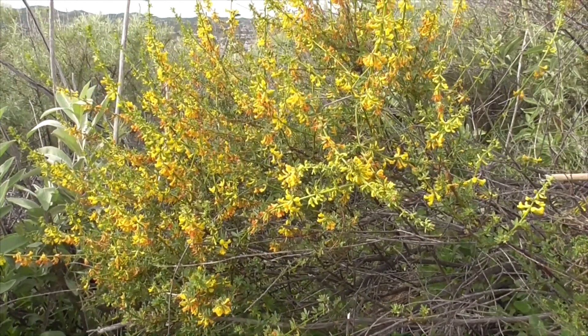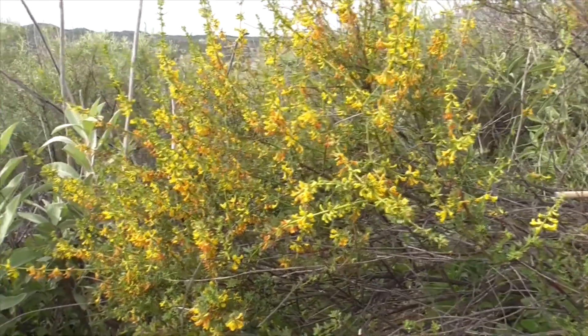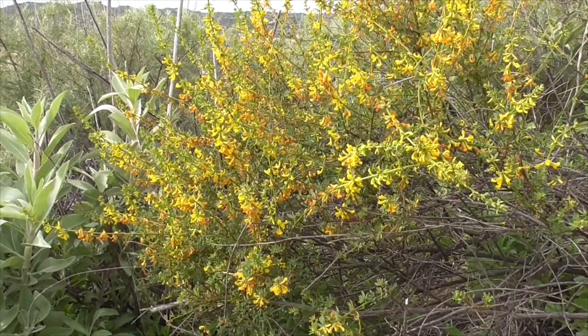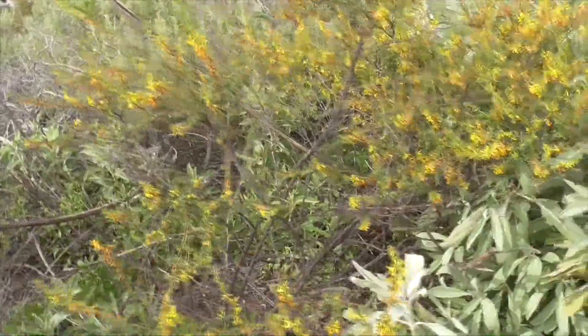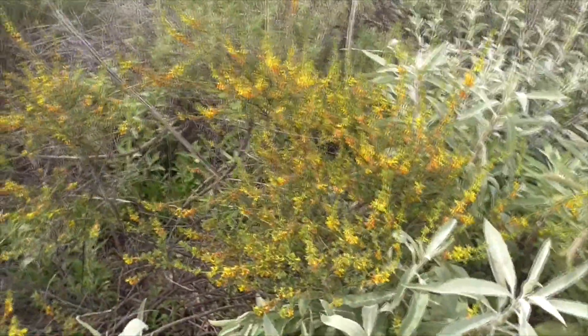So this guy's pretty much the first one to grow after a fire. They become real dominant after two to three years, but then the other guys catch up. After five years they get replaced by the local shrubs until there's another fire, and the cycle continues.